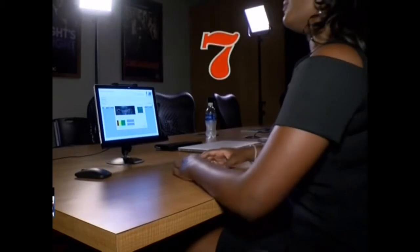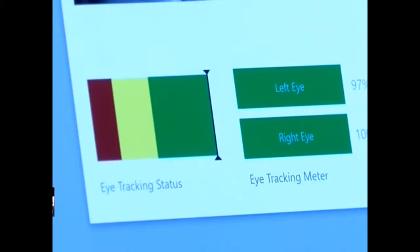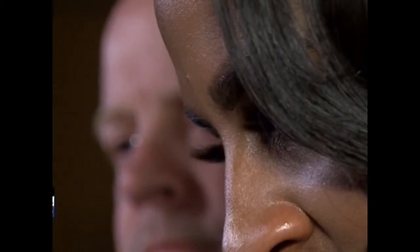Time to test Eye Detect. Harris had Gabby write down a number between 2 and 8 and hide it. She chose the number 7. Harris told her to lie about her number but tell the truth on all the other questions as Eye Detect monitored her eyes. "I did not choose the number 7." "8 was not the number that I picked." Look at the spike on the 7. Both tests caught Gabby either lying or preparing to lie.